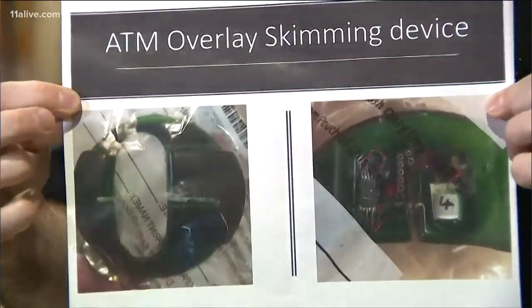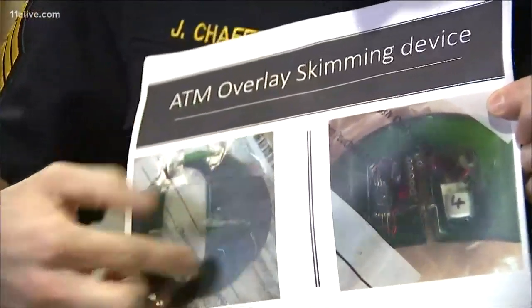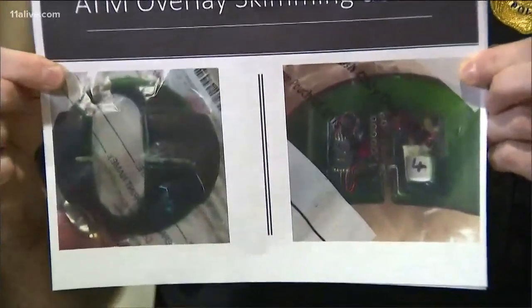A customer noticed it on an ATM inside a store at 265 Peachtree Center Avenue, which is near the Hyatt Regency and America's Mark.